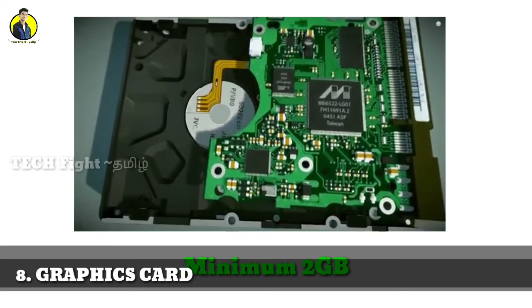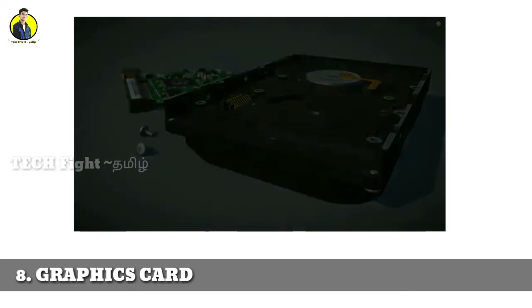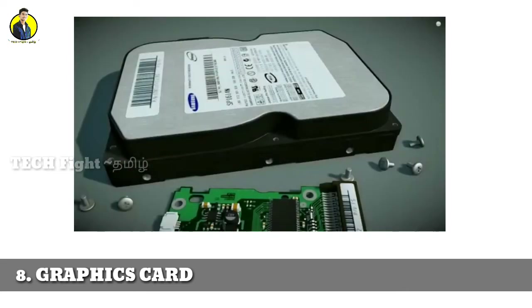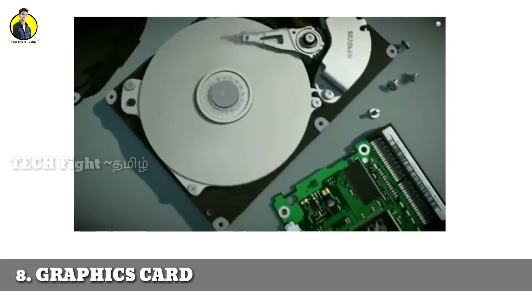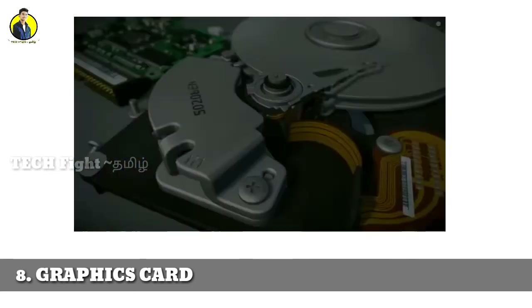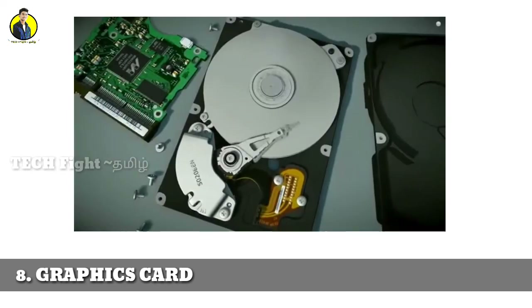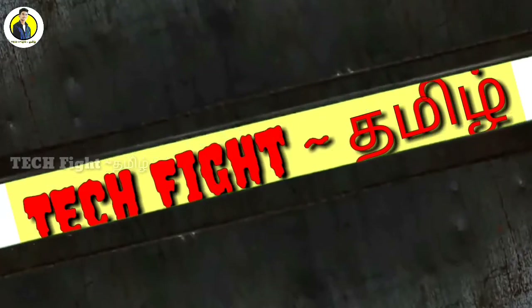For high-definition gaming, a dedicated graphics card is important. If you are doing regular tasks with i5 or i7, integrated graphics may be sufficient. But mostly you should choose a dedicated graphics card for better performance.